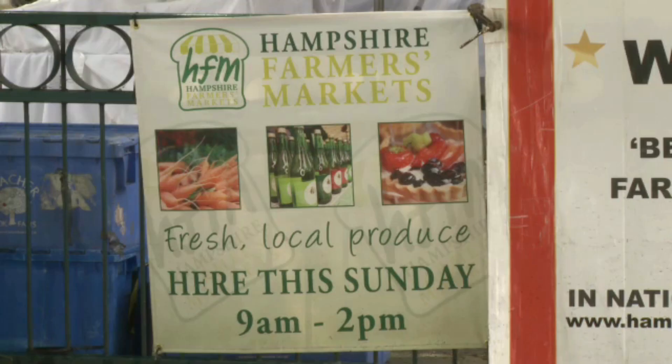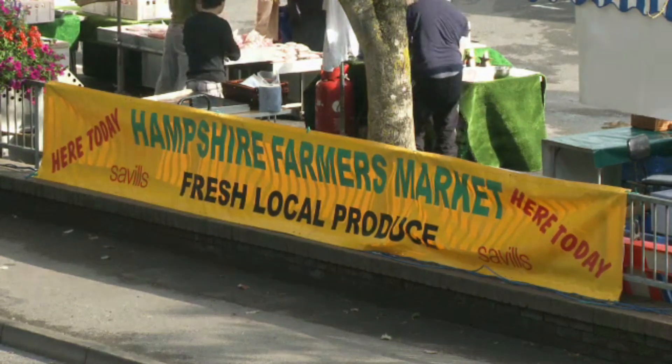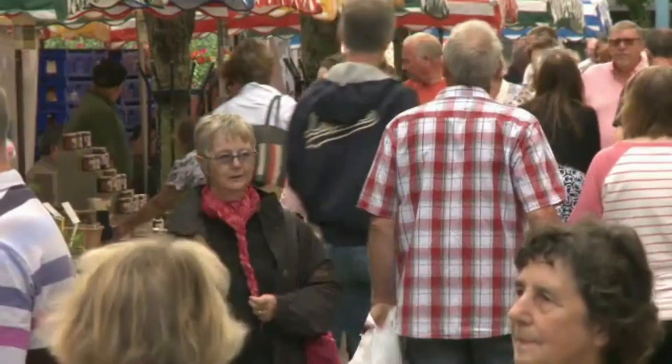I'd like to buy more local food, because it's better for the environment. That's why I'm going to a farmer's market this afternoon. Farmers markets are great places to buy food, because they sell organic food from the local area.